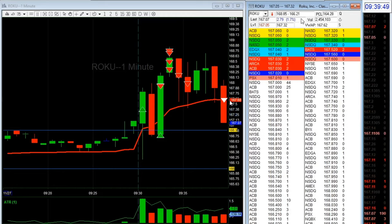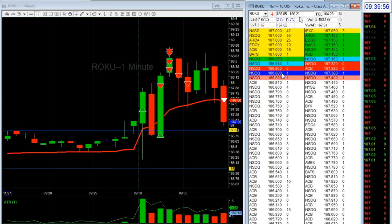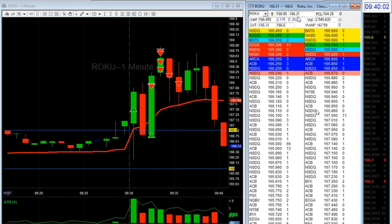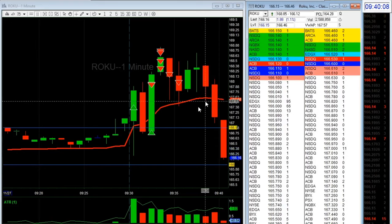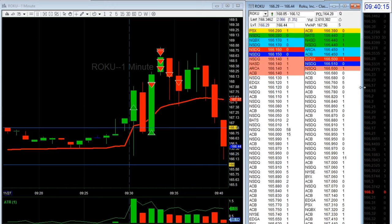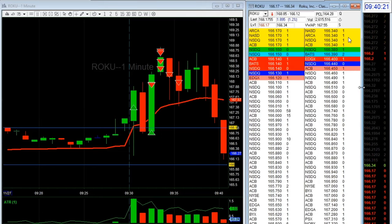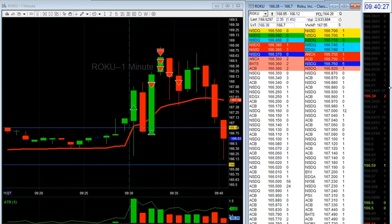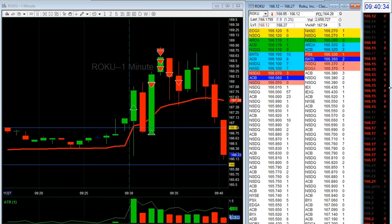I just missed that 30–50 cent move down. It's going to break $166.90 and $166 — boom — I could have had really good profit too. There are more orders at $166, so $166 for sure.